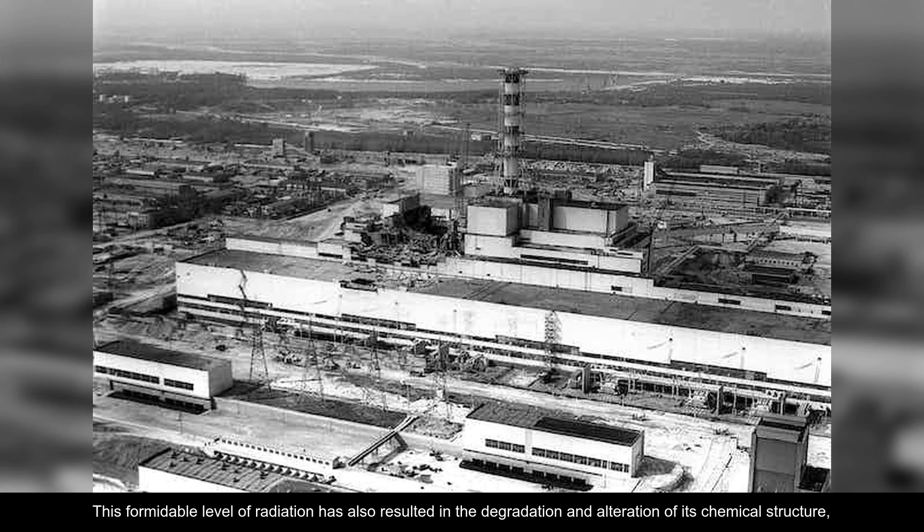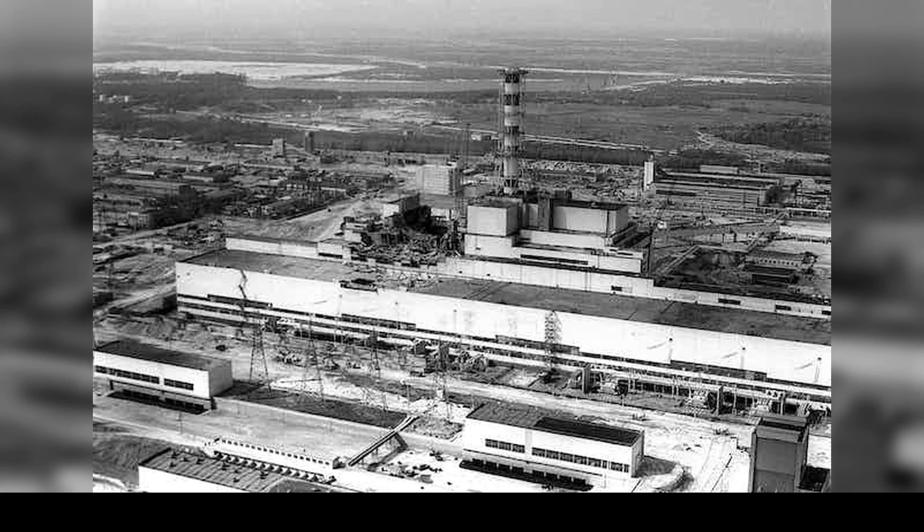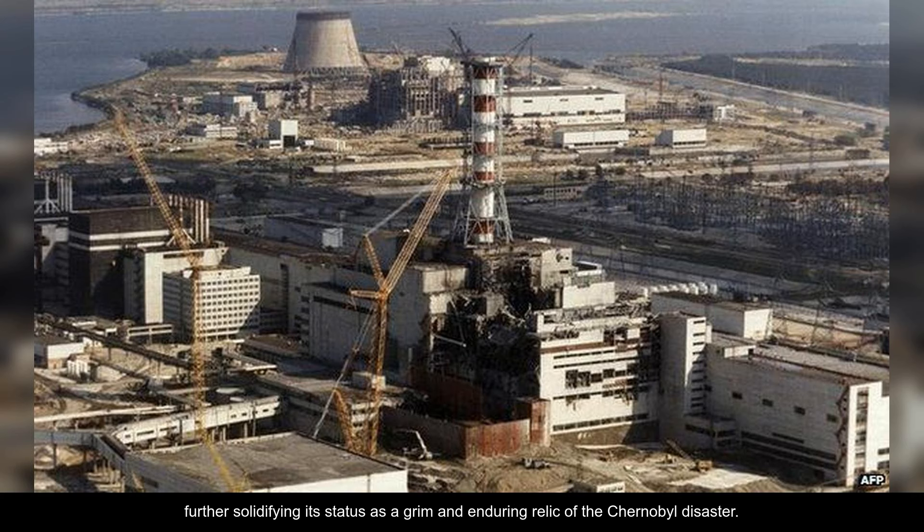This formidable level of radiation has also resulted in the degradation and alteration of its chemical structure, with the material's composition evolving over time, further solidifying its status as a grim and enduring relic of the Chernobyl disaster.